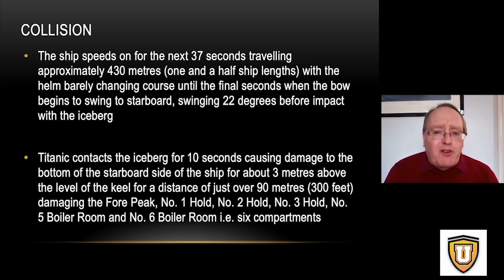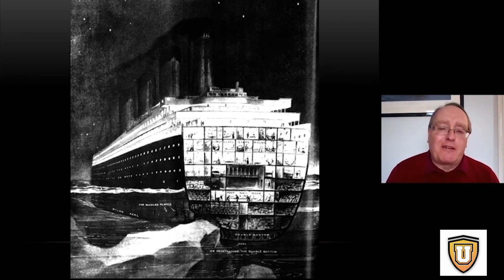The collision damaged a number of compartments: the forepeak, number one, number two, number three hold, number five, and number six boiler room. In total, six compartments were damaged and started to flood.